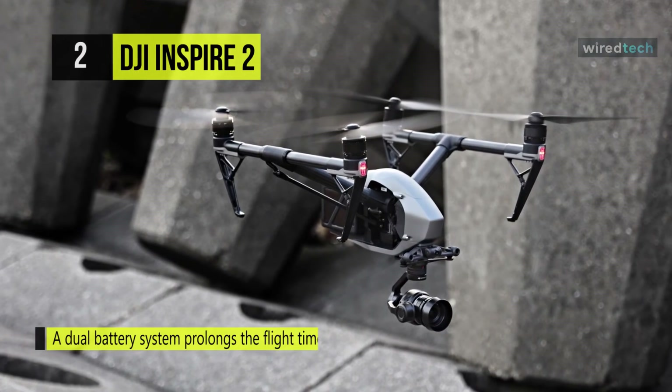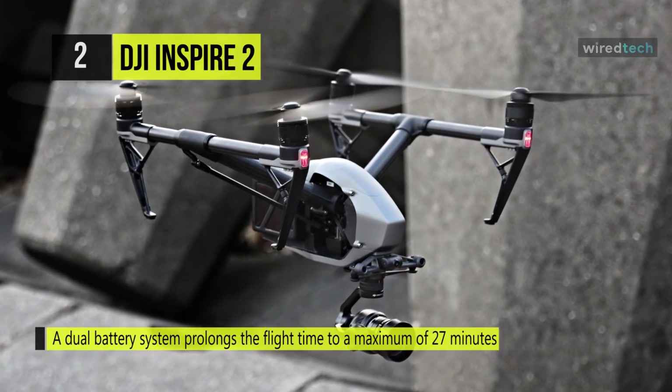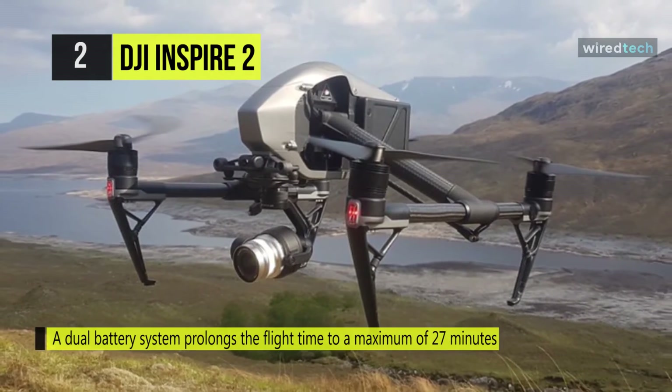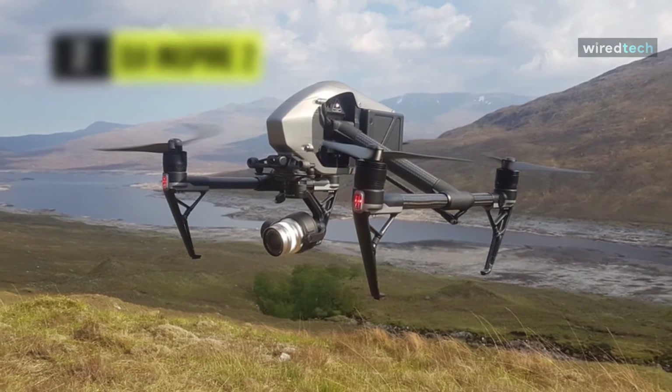Additionally, it has an upgraded video transmission system capable of dual signal frequency and dual channel streaming video from an onboard FPV camera and the primary camera simultaneously, for better pilot and camera operator collaboration.